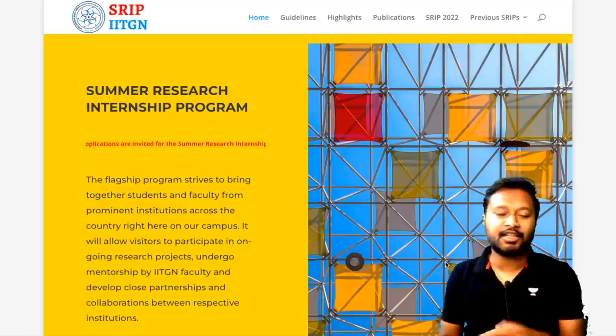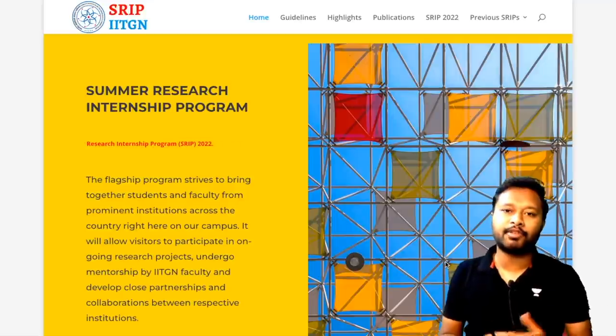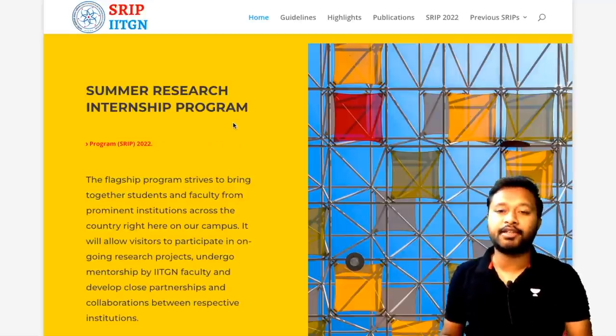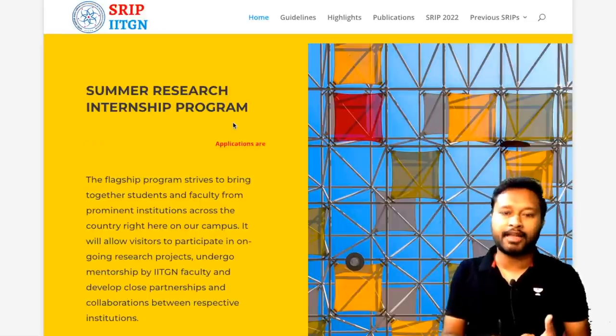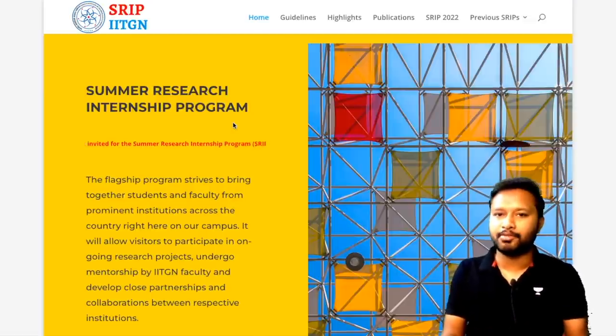Hello everyone and welcome to the channel. Here I'm going to talk about the Summer Research Internship Program organized by IIT Gandhinagar. It's a very good opportunity especially for students in their bachelors or masters — if you are in BSc, MSc, BTech, or MTech, you are eligible to apply.